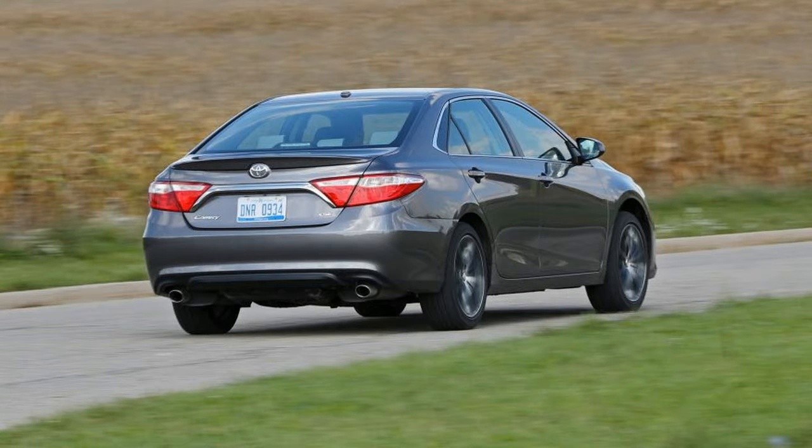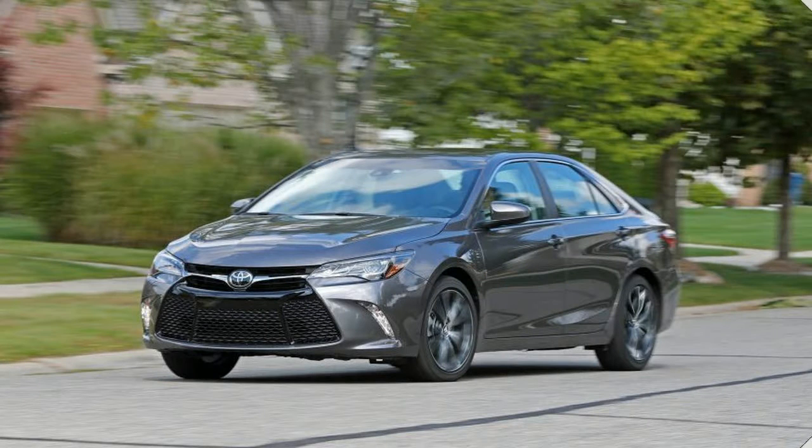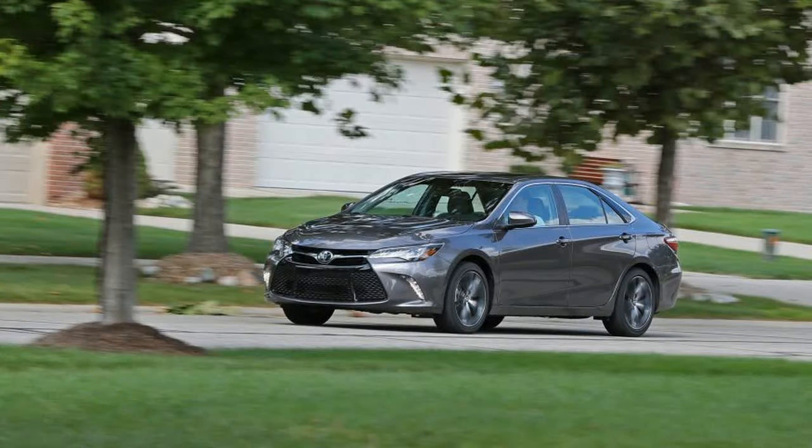Power and heated front seats, dual-zone automatic climate control, and a 7.0-inch touchscreen multimedia system. The as-tested figure of $34,195 attached to our test car also included the $750 advanced technology package.